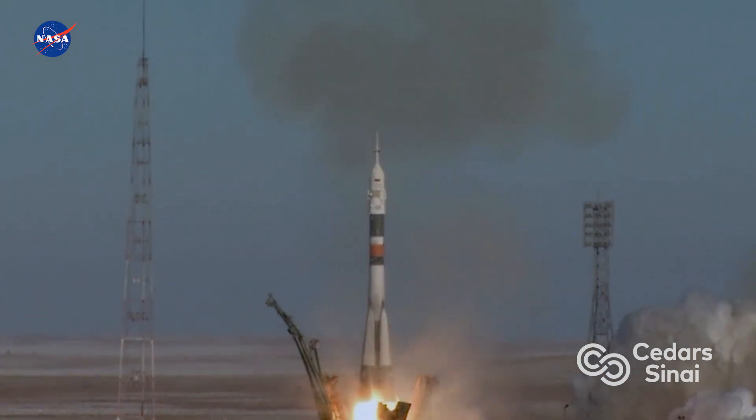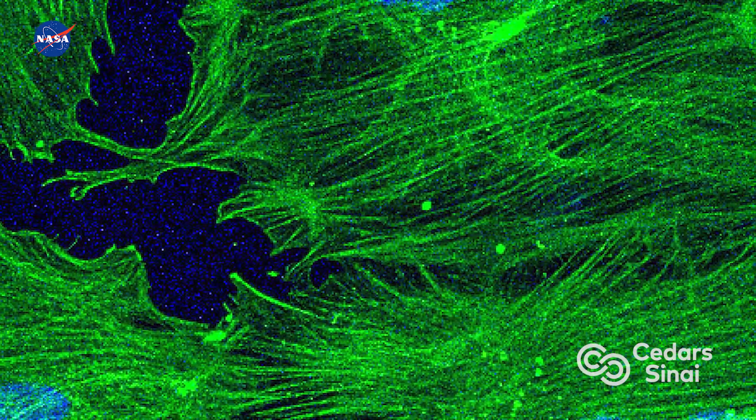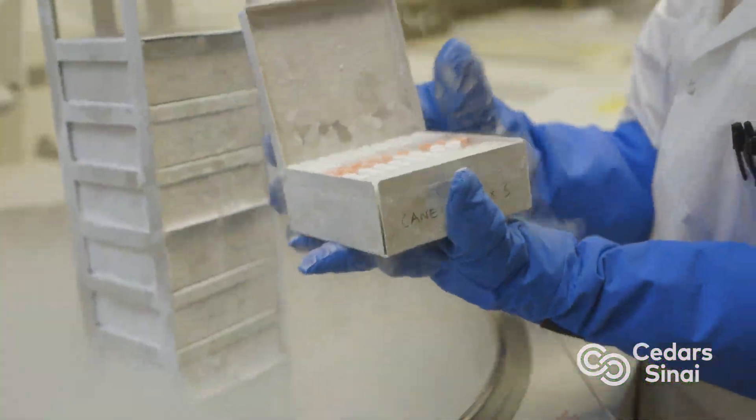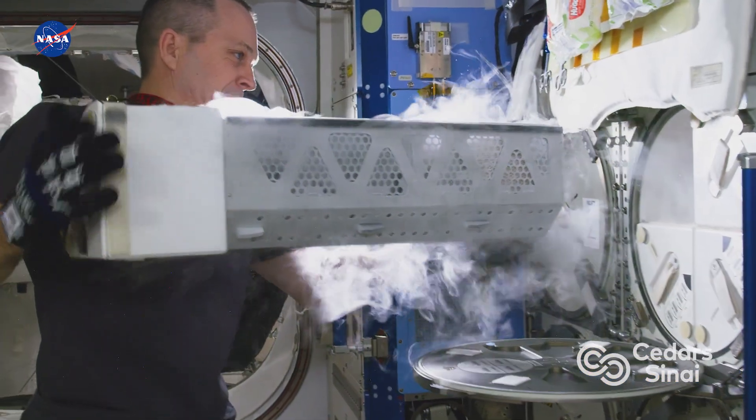And lift off. As a first step last year, stem cells were sent into space to see how they would fare. This experiment is the first time induced pluripotent stem cells will be produced in space by astronauts.